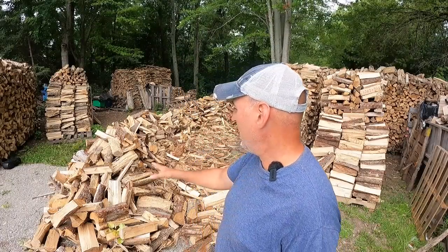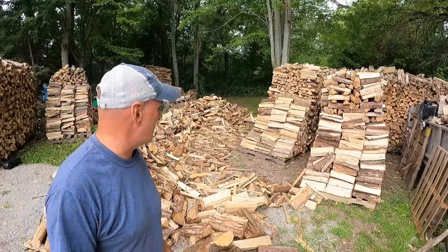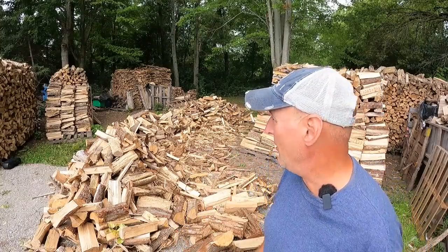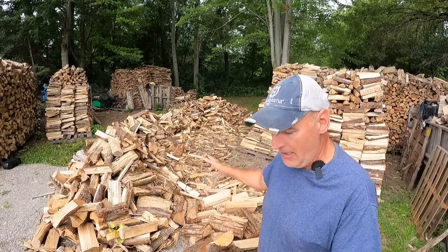All this right through here I started on a while ago and still haven't finished, so today's the day. I should have enough time to finish this pile — I don't know about the other one — but I'm gonna stack over there and over here to get this all cleaned up.